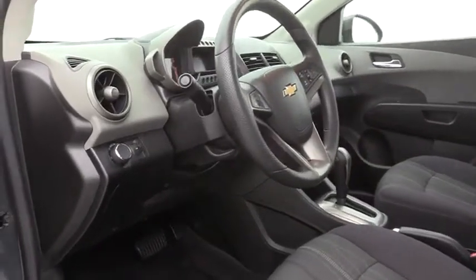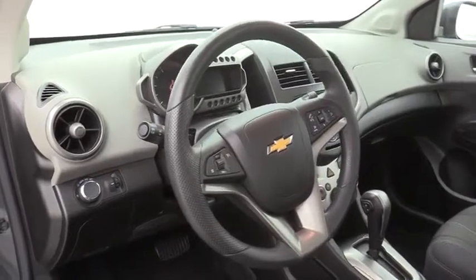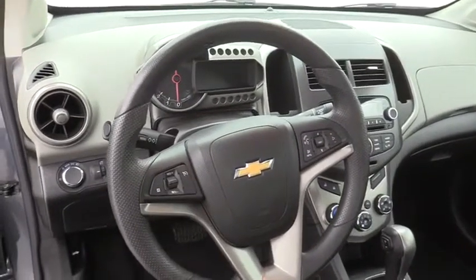Sirius satellite radio, brake assist, tachometer, remote keyless entry, front reading lamps, front bucket seats. Come take a test drive today.